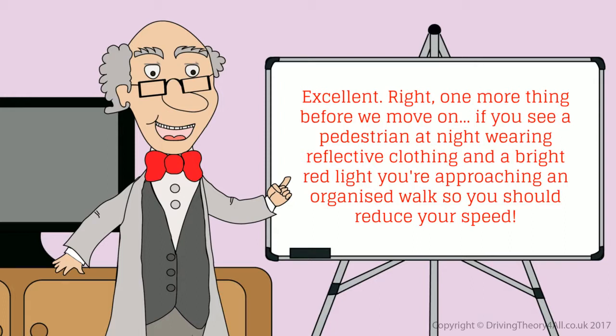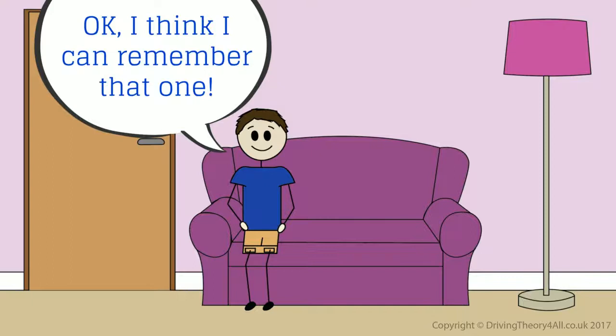One more thing before we move on. If you see a pedestrian at night wearing reflective clothing and a bright red light, you're approaching an organised walk, so you should reduce your speed.